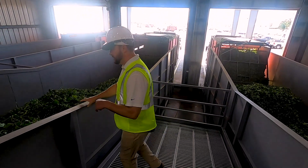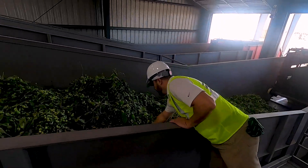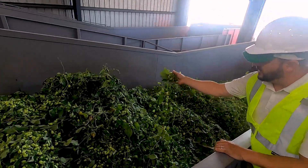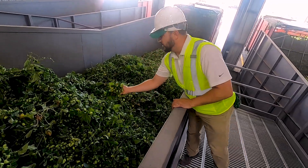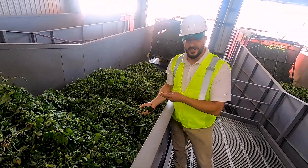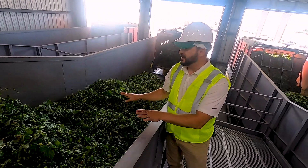You can see in here the combines do a pretty good job of getting just hops and small arms and leaves. So now we need to separate out the clean cone hops from the rest that's in here.